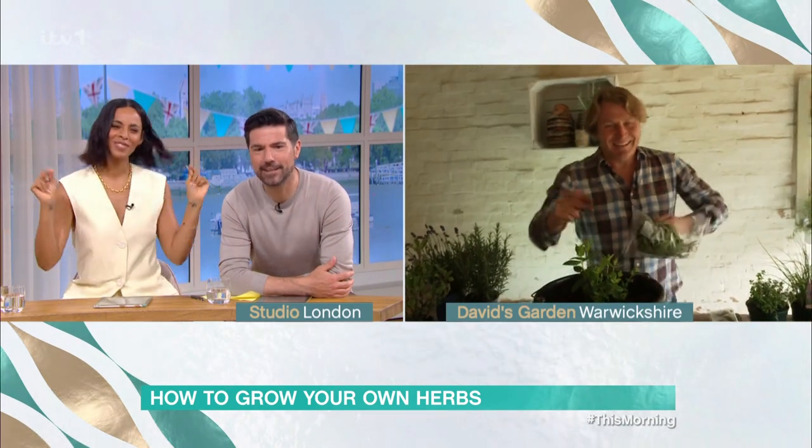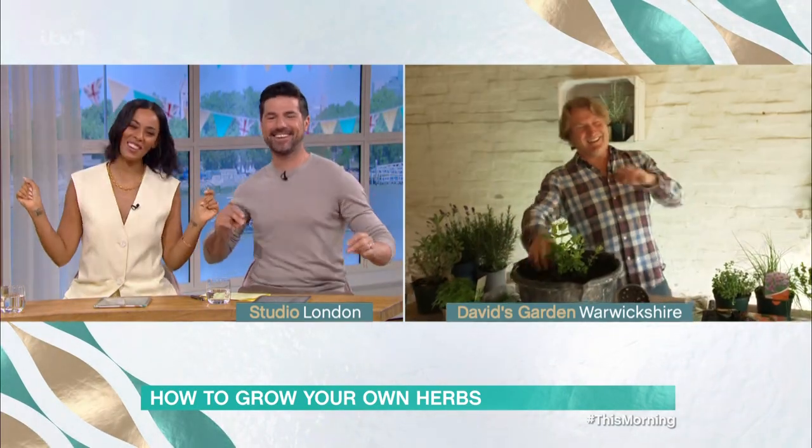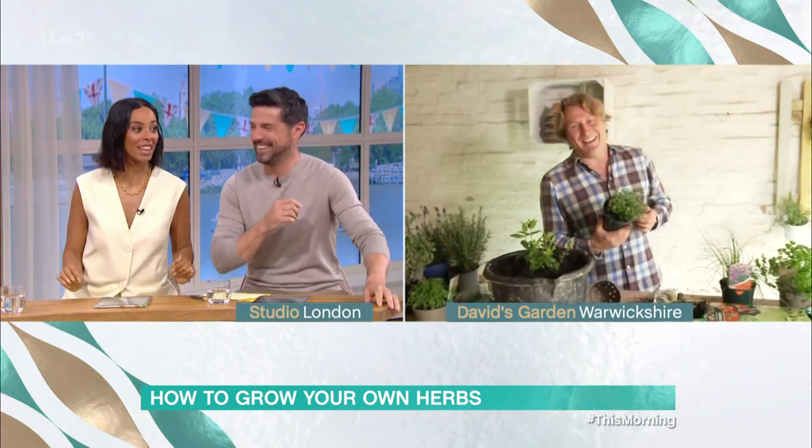There's a bit of a disco going on here — what kind of herbs are you growing in there? Nothing says party like sage. It's those cheap chives. This potting shed is the centre of the herbs.